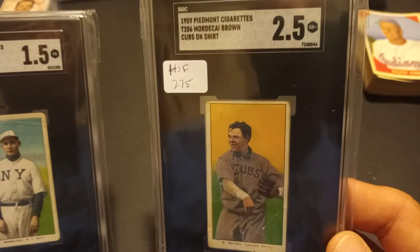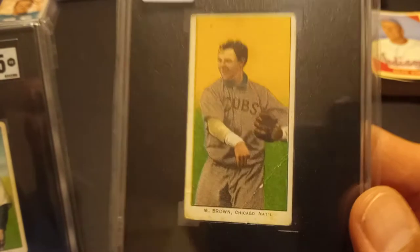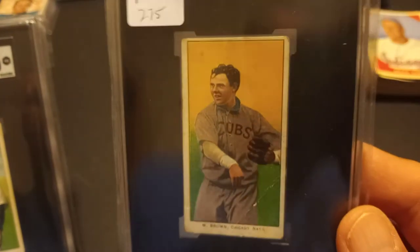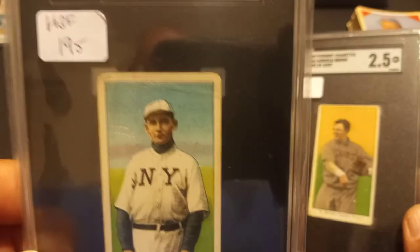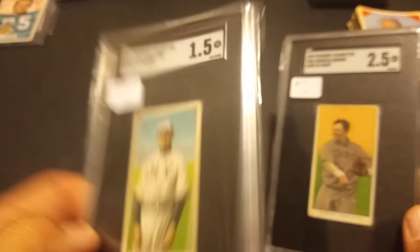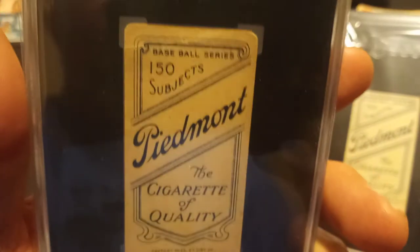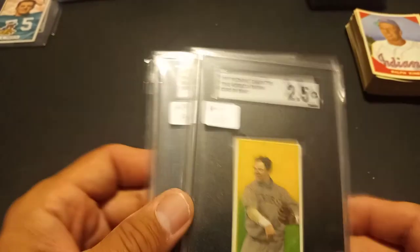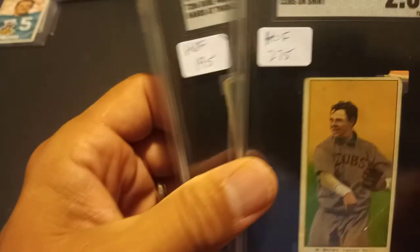So I picked up this Mordecai Brown with Cubs on the shirt, and Rube Marquard with Hands at Thighs. This Marquard — I don't know how it got a 2.5 grade given that little mark on the corner, but as far as overall looks of the card, I was happy with it. It falls right in place with the other cards I already have. On this Rube card, there's a little bit of wrinkling on the top, but other than that it had nice color. The backs seem to be pretty clean, so for the most part I was happy with these for the first time buying some Hall of Famer T206s. Maybe someday I'll upgrade them, but for now I was happy to get those. He knocked about 10 bucks off each price, which fell in line with what they're selling for.